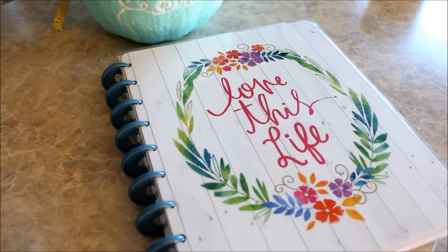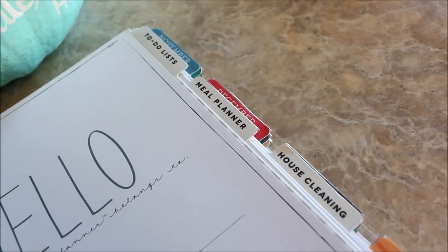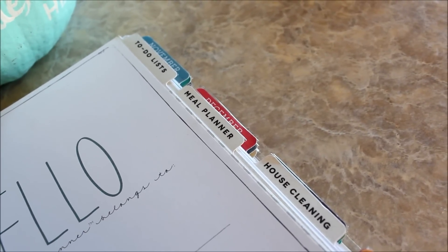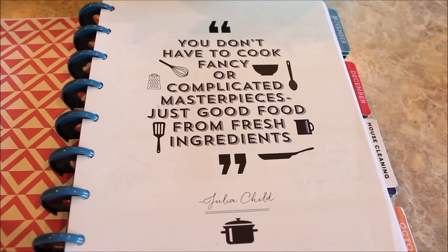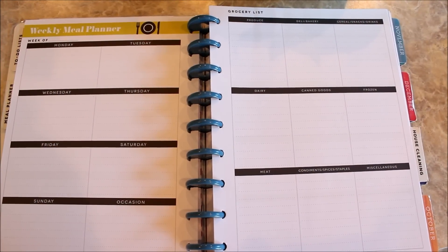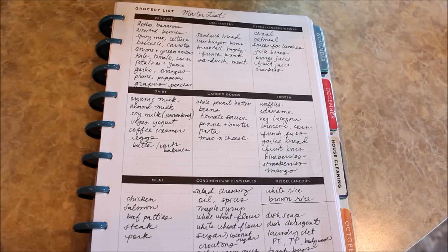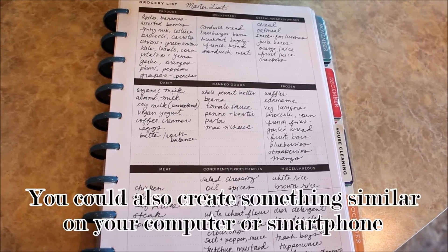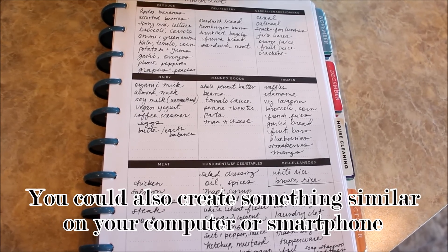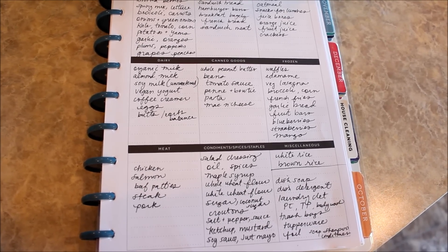I start with my Happy Planner. I purchased their home planner add-in, which comes with meal planning sheets, to-do lists, and house cleaning charts. I really love this edition — it's very helpful and was worth every bit of the extra ten dollars. What I've done is create a master grocery list insert that I always have and can refer back to. It has almost everything we would buy in a month's time, though I won't need to purchase everything on this list today — it just helps me not miss anything.